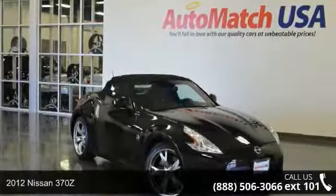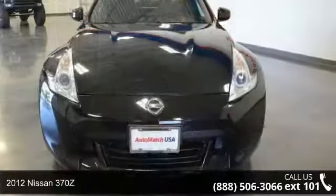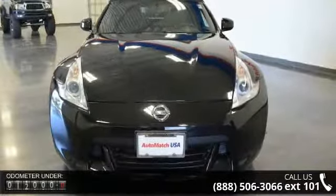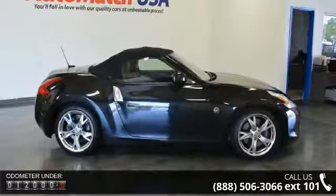Check out this 2012 Nissan 370Z. This may be the set of wheels you've been looking for. This vehicle comes with a reliable six-cylinder engine connected to a smooth shifting automatic transmission.